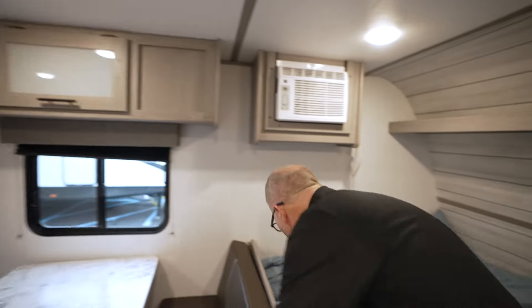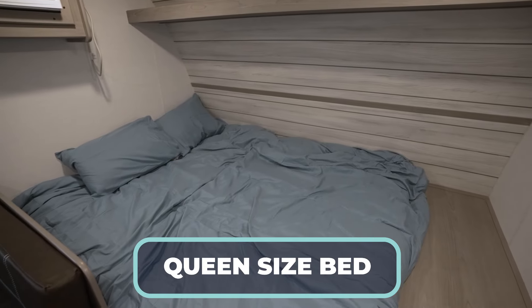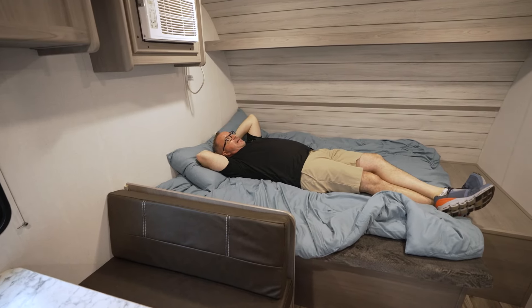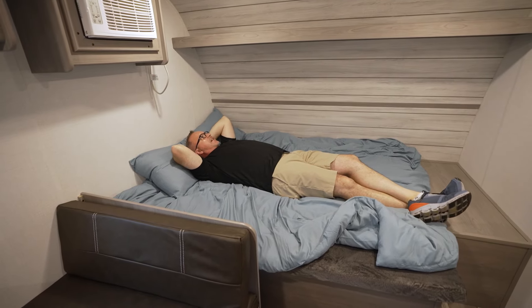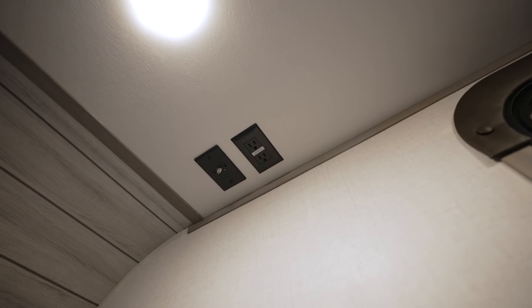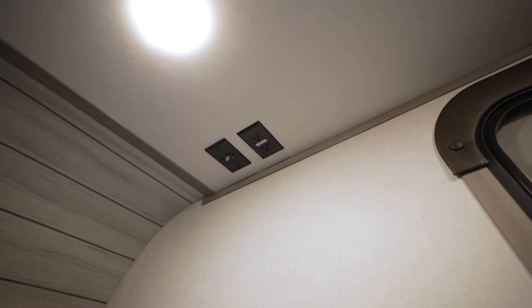And last but not least, we've got our queen size bed — your master. I do have storage under here as well. I've got a storage lip up there, a power outlet there, and a decorative front cap right here that kind of looks like a whitewashed barn decor. And I've got my TV mount, my power, and my Winegard boosted signal.